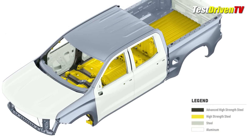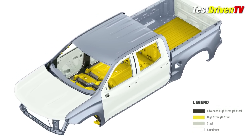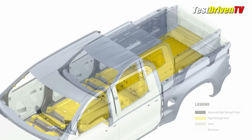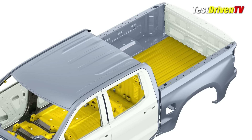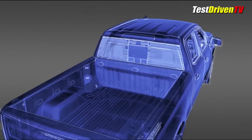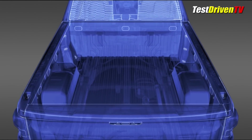An all-new bed design is now constructed of a mixture of materials, starting with a roll-formed high-strength steel floor panel that's stronger and more robust than even the 2018 Silverado. The side structures are made of milder steel and because they don't share the same stamping as the floor, they're designed to allow more flat space in the bed, resulting in about 20% more cargo space than competitors with a one-piece stamping.